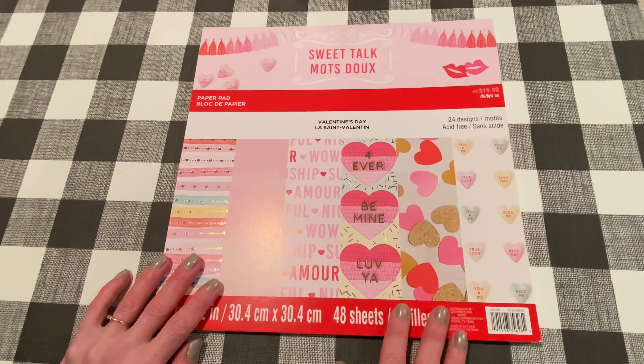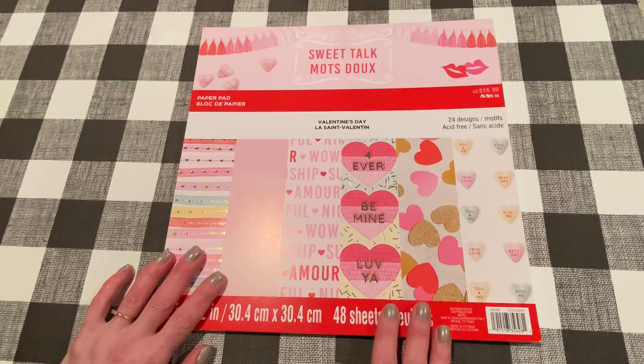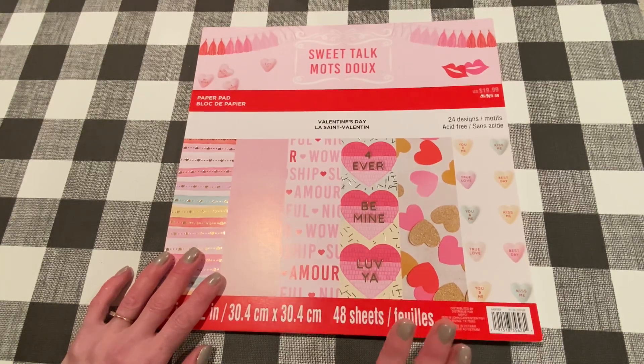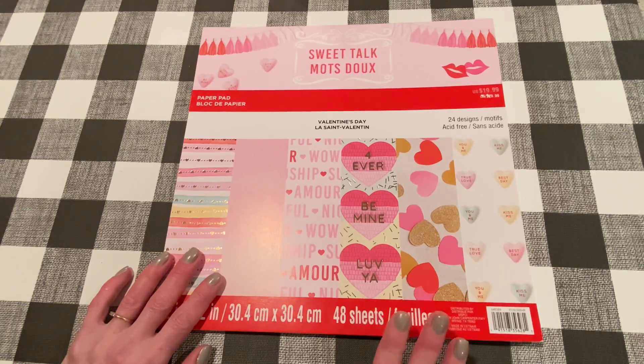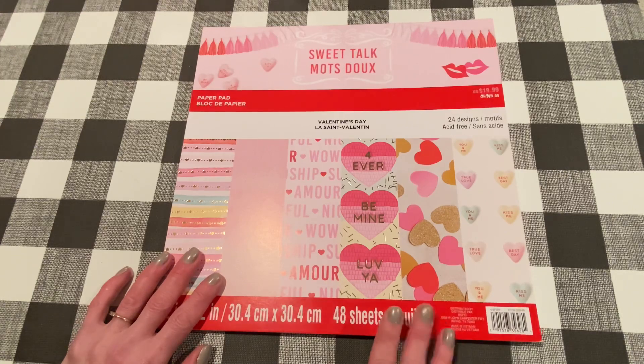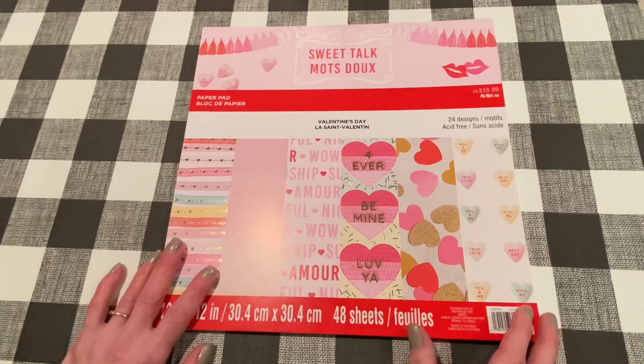First of all, we're going to start with Michael's. I did pick up one of their new Valentine paper pads. They had this one and another one that is very similar to one I had in my stash already, so I didn't get that one. I can't remember if I used my 40% off coupon or if it was part of the 30% off sale. I know their Valentine paper crafty is 30% off now. Either way, it was 30 or 40% off, and I think this is super cute.